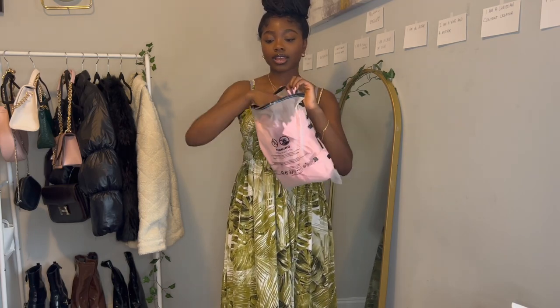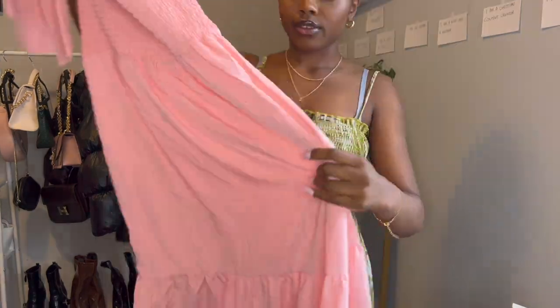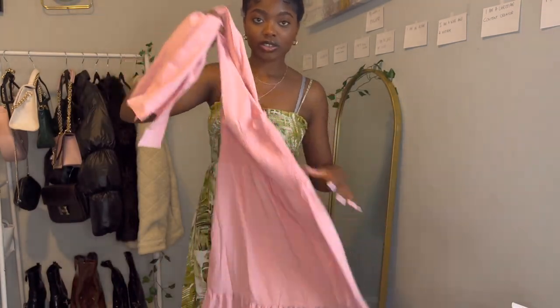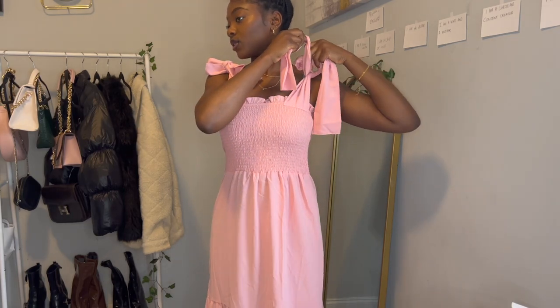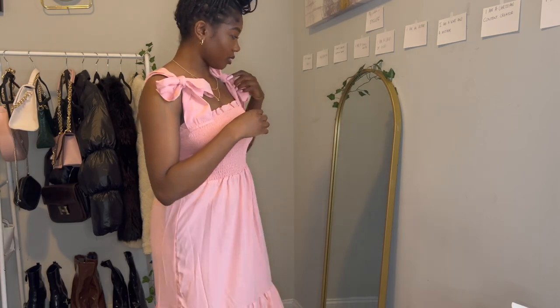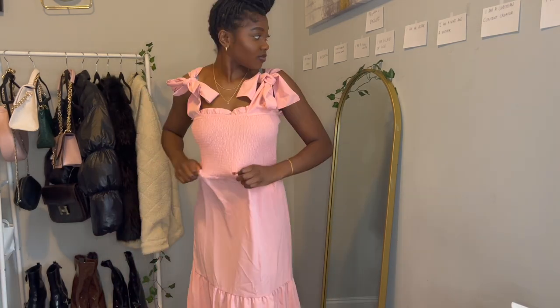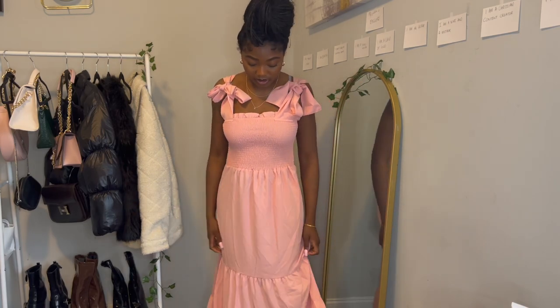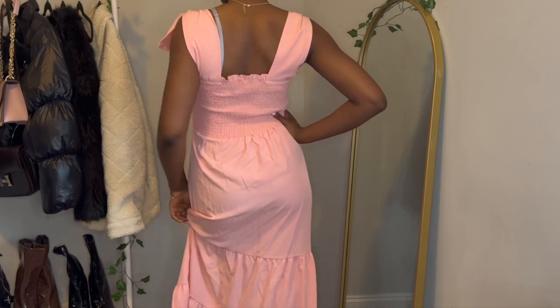Next dress is pink with tie sleeves — you have to tie the sleeves yourself. I think I tied it wrong at first, but here it is. I actually really like it — I like this color on me. This is the back of the dress.